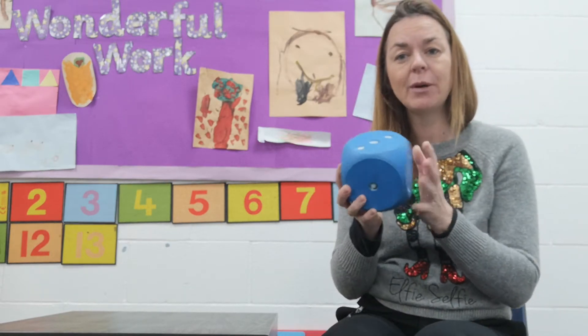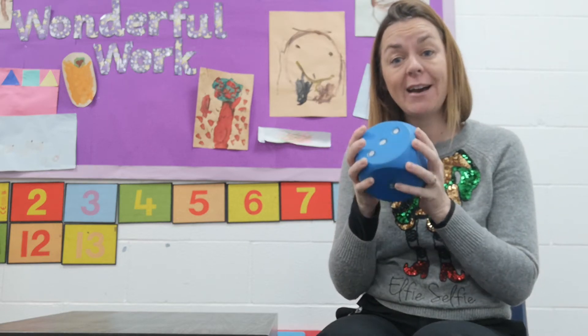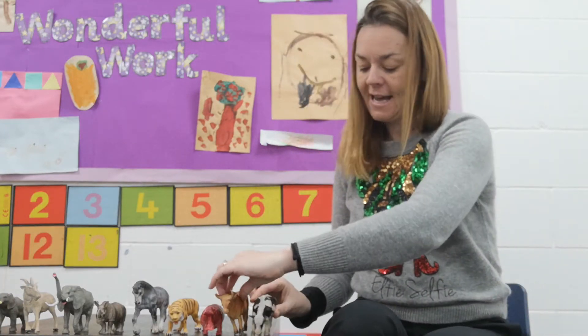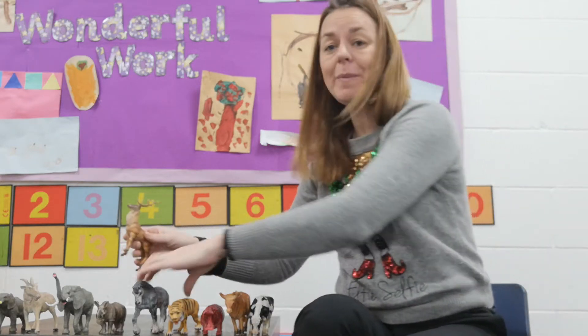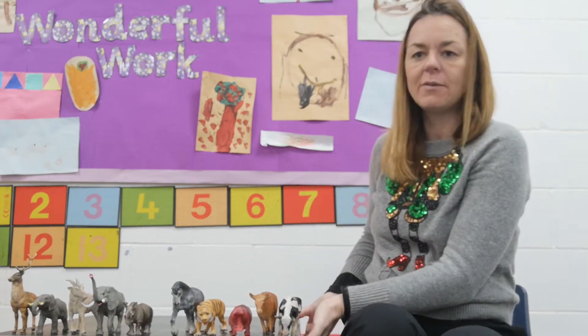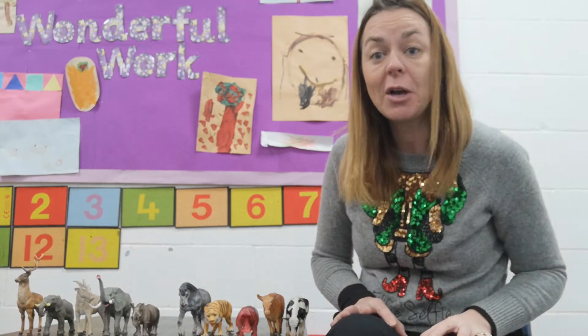I've got my dice again. We're going to use the dice to find out how many we're going to take away. So I'm going to put out my objects — I would like you to get one, two, three, four, five, six, seven, eight, nine — one more than nine would be 10. So we're going to have 10. Pause the video and go and get 10 objects, anything that you can find in your house.